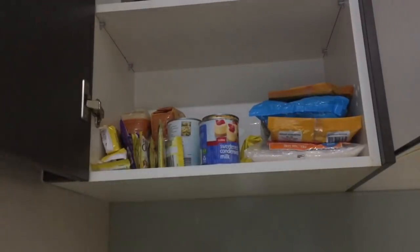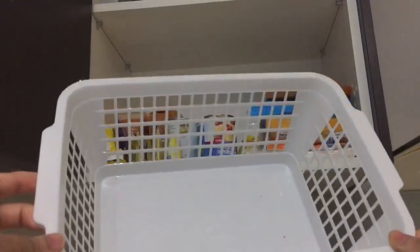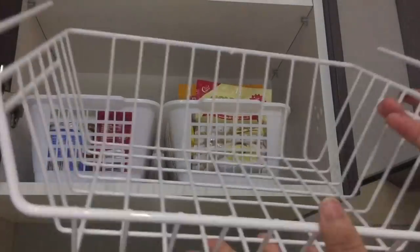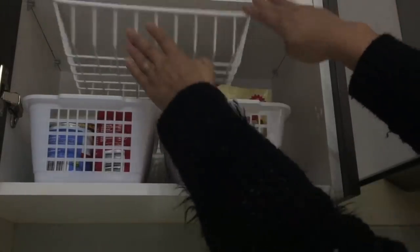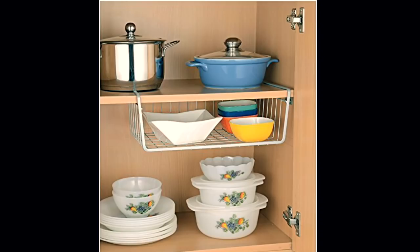If you keep your groceries straight into the cabinets, then it will be a good idea to use baskets to keep them inside the cabinets. This way they will stay organized and you will also get some extra space to store other things. Just add an under-shelf basket in the cabinets and you will be able to double up your storage space in the kitchen.